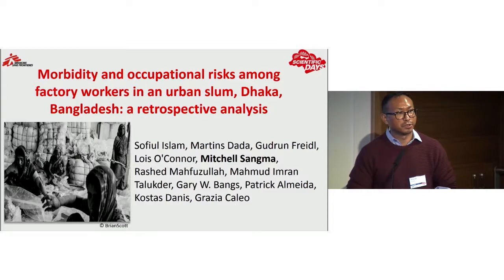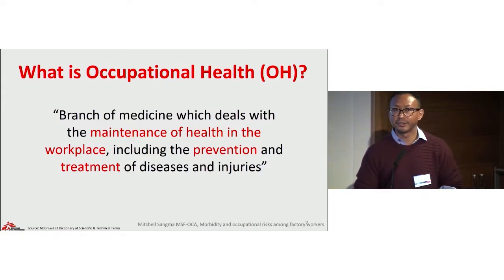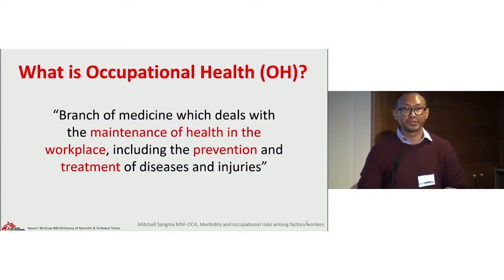The city of Dhaka is considered one of the biggest growing mega cities, with a population of 18 million, with much of its expansion occurring in urban slum areas. So what is occupational health? It is a branch of medicine which deals with the maintenance of health in the workplace, including the prevention and treatment of disease and injuries. The key aspect is safety in the workplace and prevention, and this concept can be applied in any working environment.